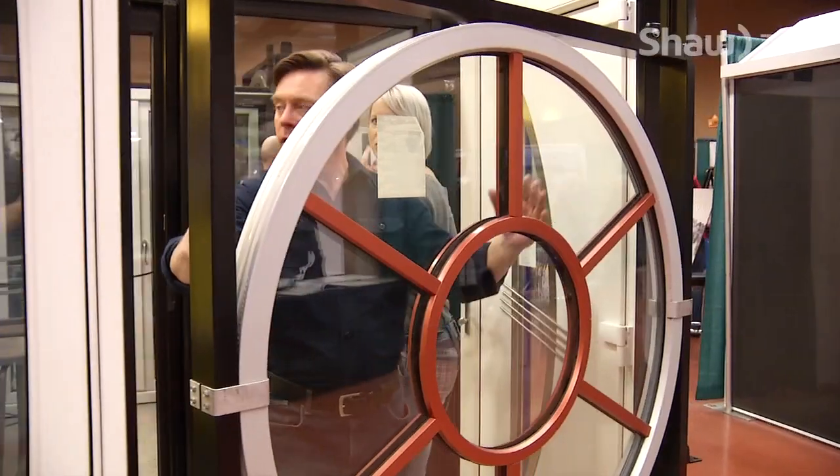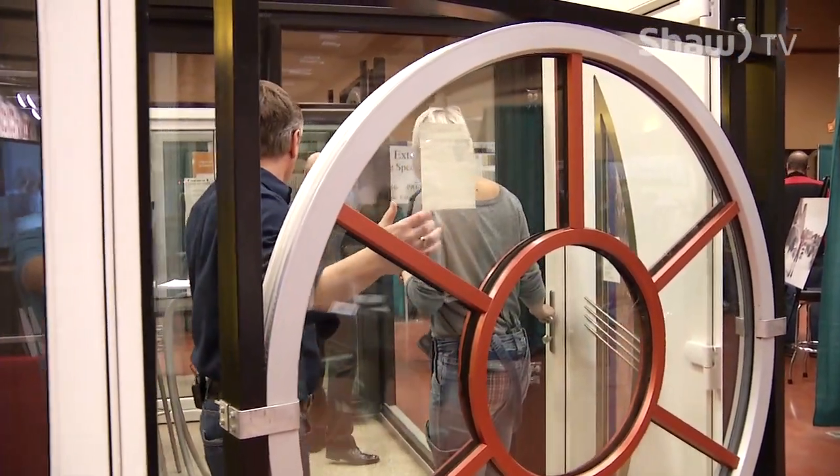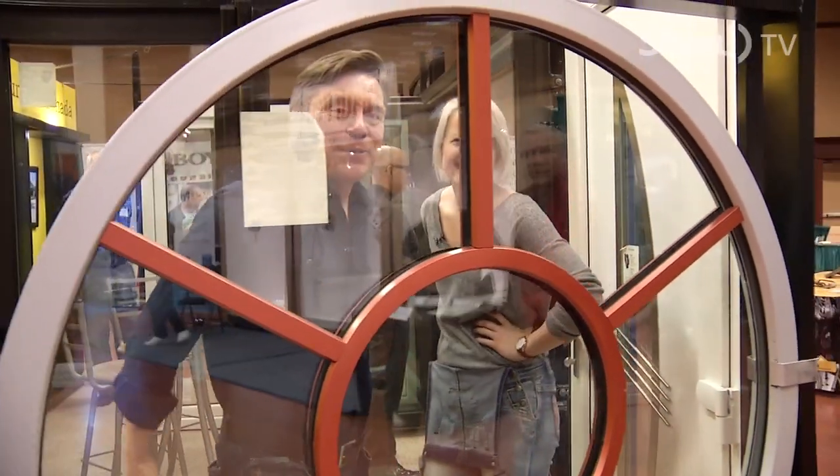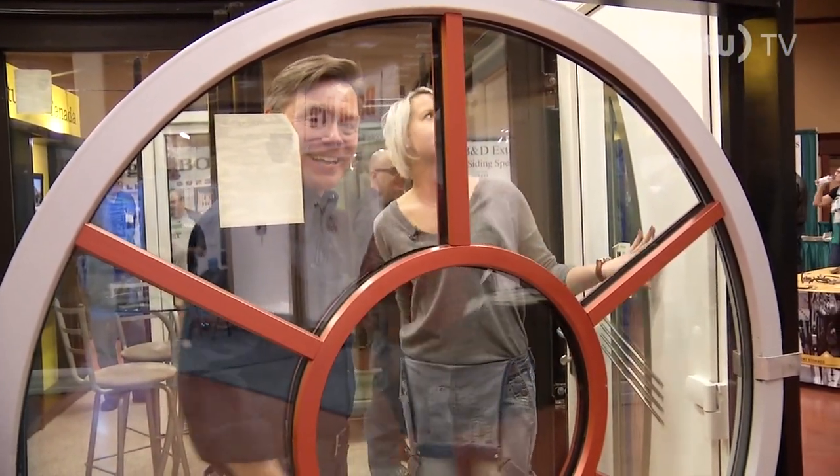I could just see that in my place. We should probably keep going — but it's locked. So we'll be right back after the break once we figure out how to get out of here.